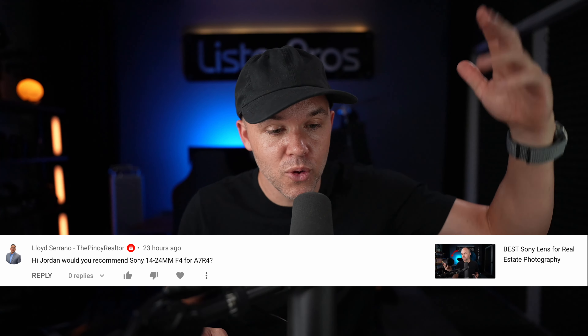If you love real estate photography and are just discovering my channel, make sure to subscribe as I consistently put out real estate photography content. Today's video comes from Lloyd Serrano. Thanks Lloyd for your question.